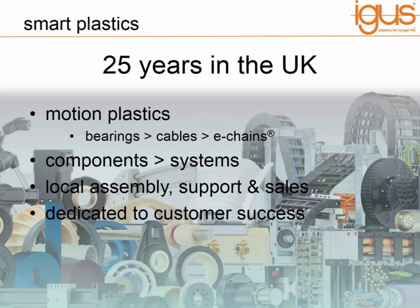IGUS was formed in the 1960s in Germany and 25 years ago a UK subsidiary was set up. IGUS has been at the forefront of delivering engineering products made from plastic compounds, and there are two main products which have been produced over the years: a range of plastic bearings and a range of energy chains for carrying cables. We've seen a drive from our customers to supply these in the form of systems and sub-assemblies, so we've moved from being a mere component supplier to supplying components and systems. In the UK we offer local assembly and installation at customers and we have countrywide support and sales engineers to visit customers and potential users of IGUS products.